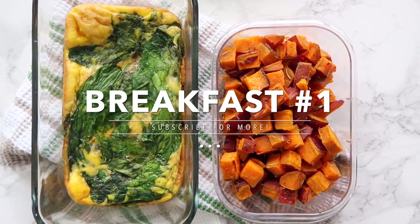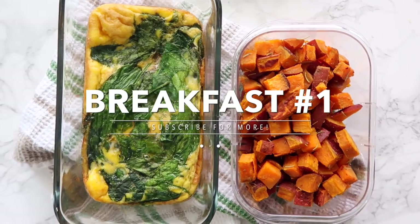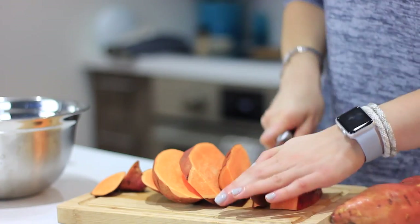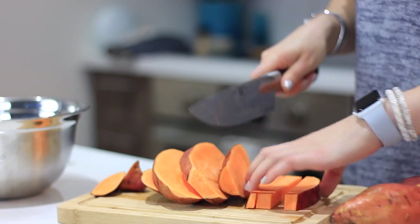I wanted to keep it true to how I actually eat, so I did buy free-range eggs and organic antibiotic-free chicken. Let's head into the meal prep — and if you haven't yet, make sure to hit that red subscribe button. The first breakfast option is an egg bake with a side of sweet potatoes.